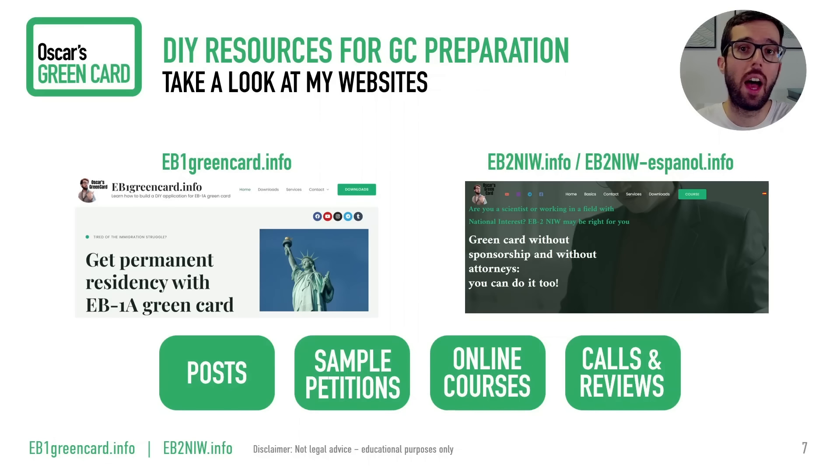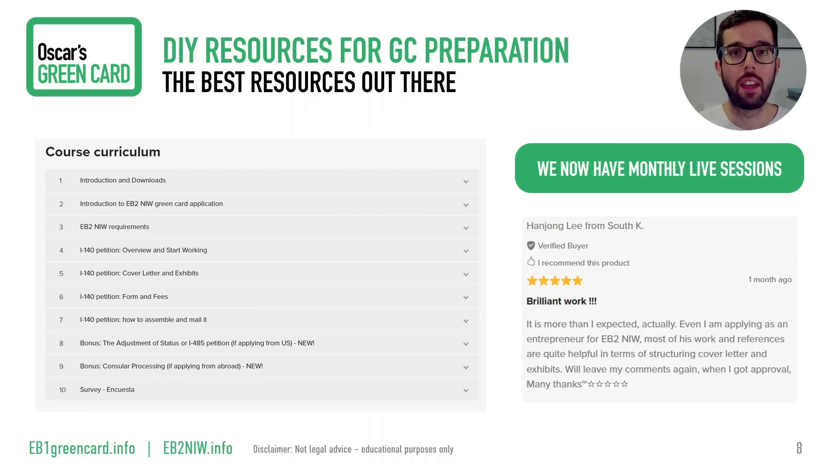If you want to know how to put together your green card process, I invite you to check out my online resources: eb1greencard.info for EB1A and eb2naw.info for EB2NIW. I have a lot of posts, publications, and a compilation of my YouTube videos. I'm especially proud of my online courses — for example, the EB2NIW course has 10 modules, each with many lectures in video and text, in English and Spanish. I guide you through the requirements and critical documents so you can succeed at low cost. I have verified reviews, and you can interact with me by submitting questions in each lesson. We also have monthly live sessions for EB2NIW.